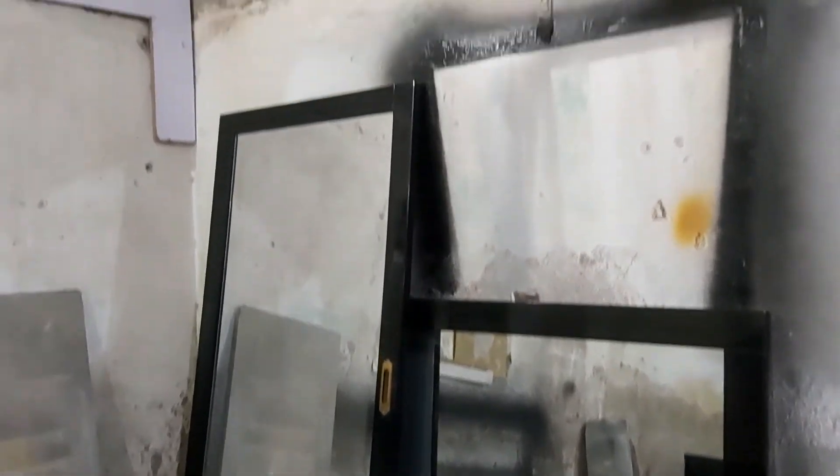Next to this dresser we have the long and tall mirror which will be hung into the wardrobe, which is the sliding type.